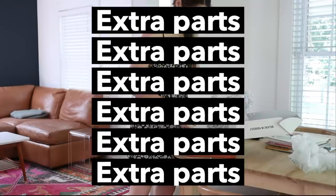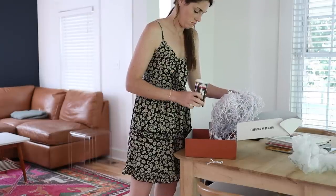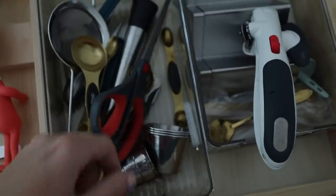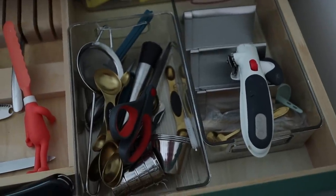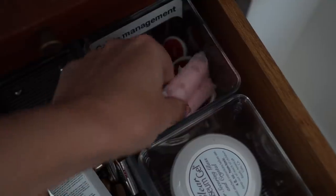The first thing is actually the item that inspired this entire video, and that is all the extra bits and bobs that come with products that you bought that maybe you don't need. Nowadays everything you buy comes with spare parts, extra pieces, and other attachments. We keep them because they came with the product and we might need them, but I feel like 95% of the time we never use them.